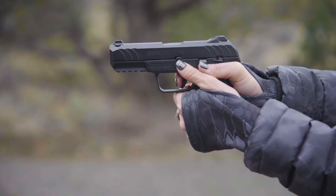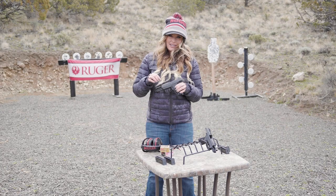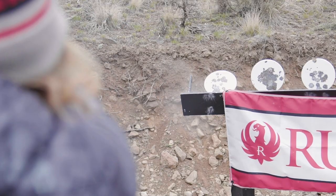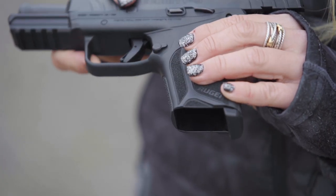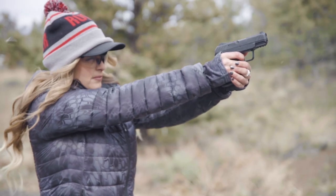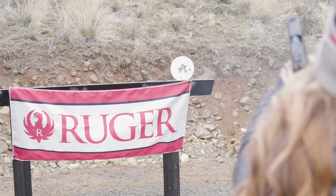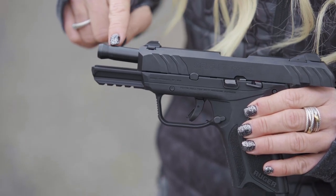Today we're going to be talking about the Ruger Security 9 pistol. It's ideal for everyday carry and self-defense. The Ruger Security 9 has really quickly become my go-to pistol — it's simple, affordable, and reliable, but most importantly it's really fun to shoot. The Ruger Security 9 family has a textured glass fiber nylon grip giving you a secure and comfortable hold, even in adverse conditions or with sweaty palms.